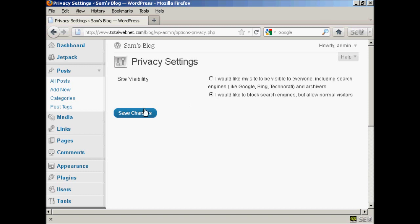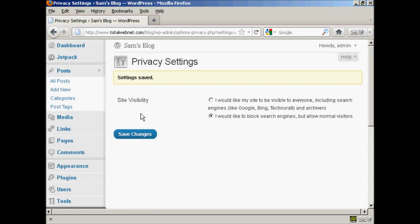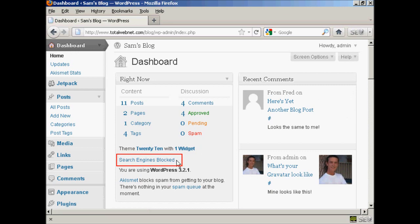Select that radio button and click on Save Changes, and there you go. The settings are saved, and you can see here in the main dashboard page it now shows 'Search Engines Blocked.'